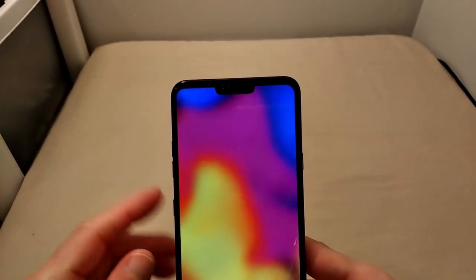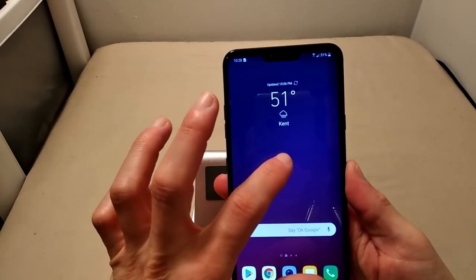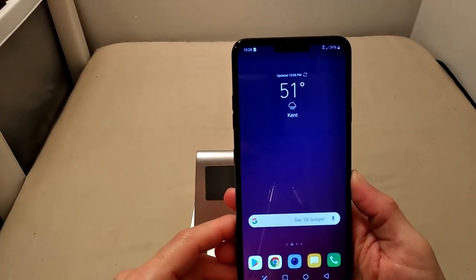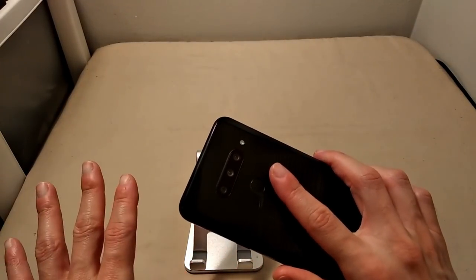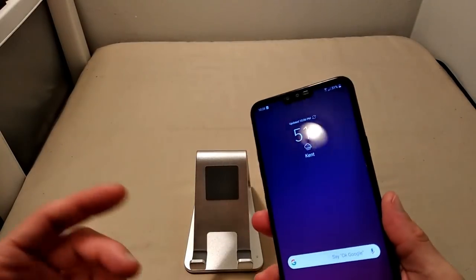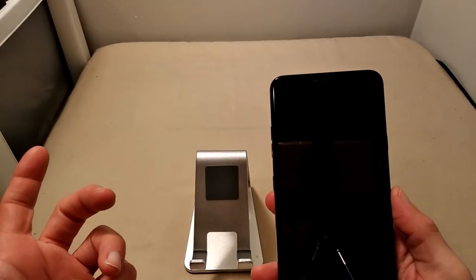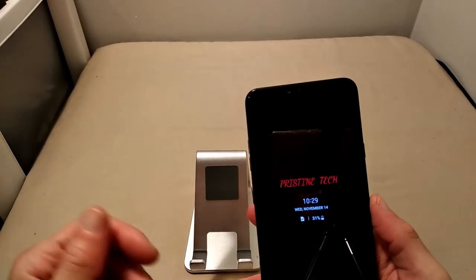Double-tap to wake the device, and it's going to ask for your screen unlock. That lightning-fast fingerprint sensor — double-tap to lock the screen, and the fingerprint sensor works 100% of the time. We do have Face ID on this device; I've yet to set that up and I'll show that off in the full review. We have multiple options to secure your device: fingerprint sensor, facial unlock, PIN code, password, or a gesture pattern.